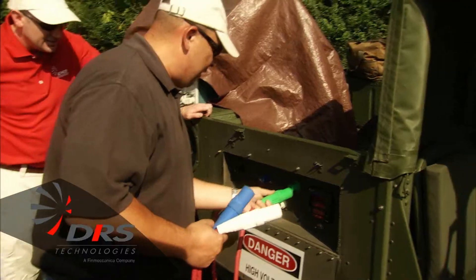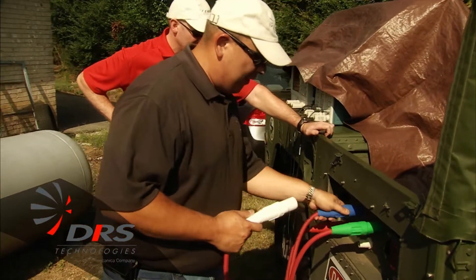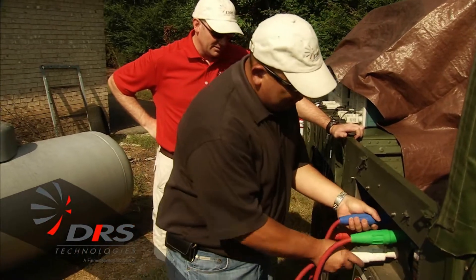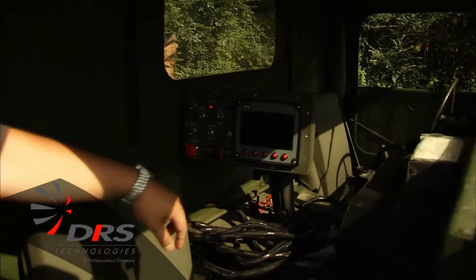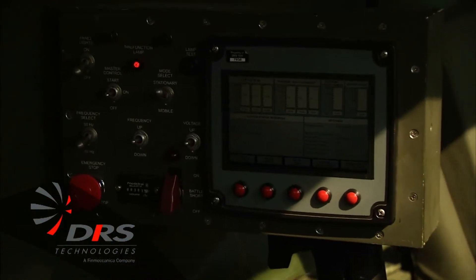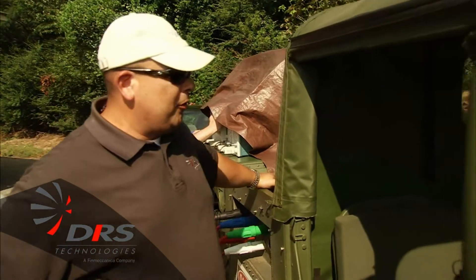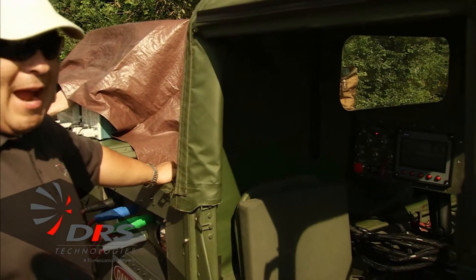We're hooking up the OBVP. The vehicle's on but the system is not initiated yet. We're just going to start the system right now, let it initialize, let it boot up. You hear the RPMs ramping up for the stationary mode — that's going to give us our maximum power output.